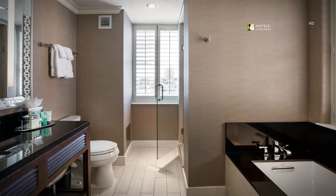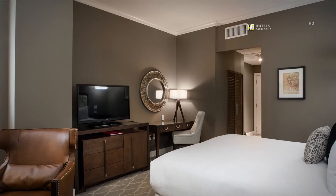Unwind and relax after a busy day in our executive king guest rooms. Each guest room has a workspace and television providing guests relaxation and entertainment in the privacy of their room.